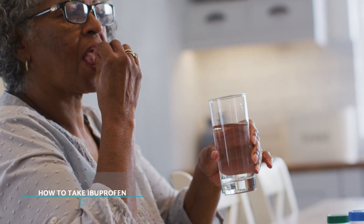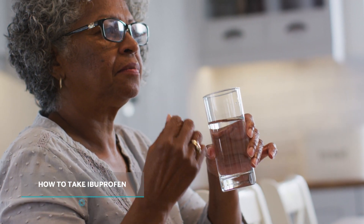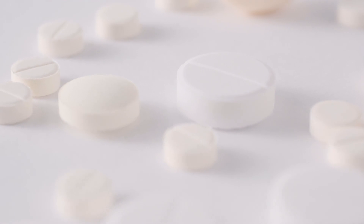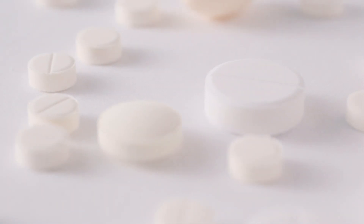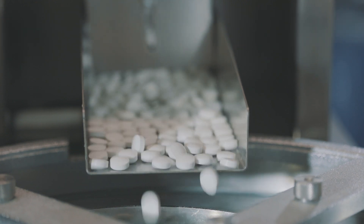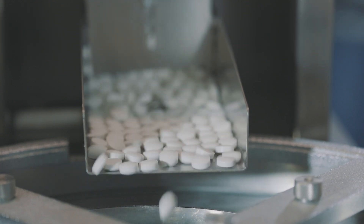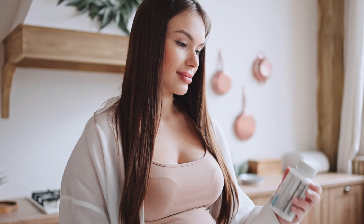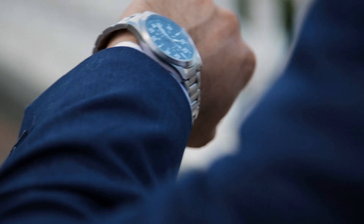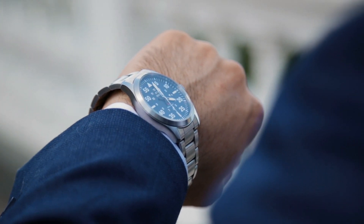How to take ibuprofen? Ibuprofen is an over-the-counter medication that comes in 200, 400, and 800 milligram tablets. Start with the lowest dose necessary to relieve symptoms. The usual indication is one pill orally administered every four to six hours. In cases where one pill doesn't work, a second pill can be taken. There must be an interval of four to six hours between one intake and another.